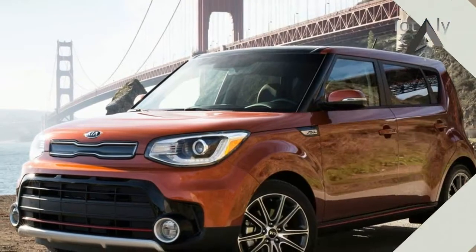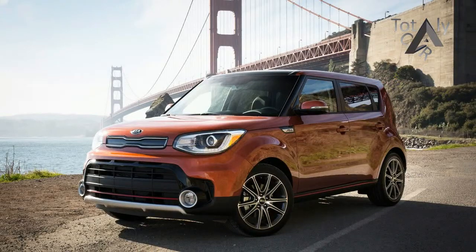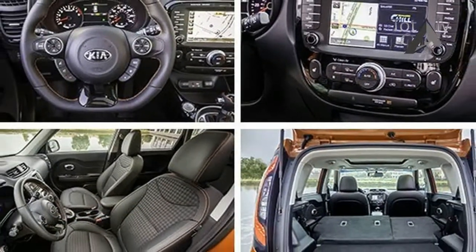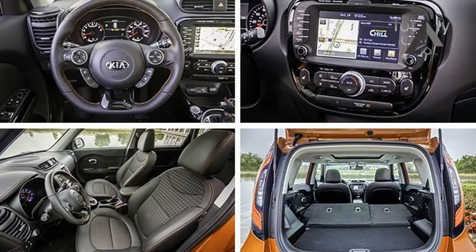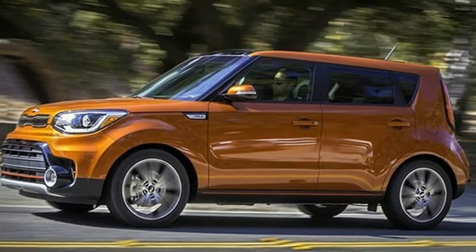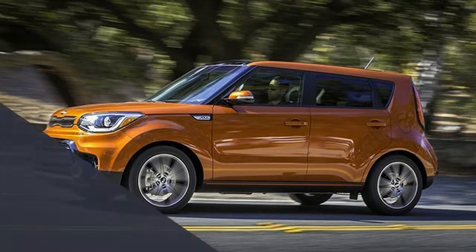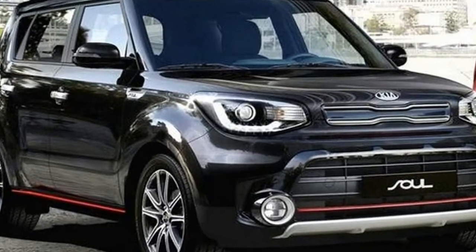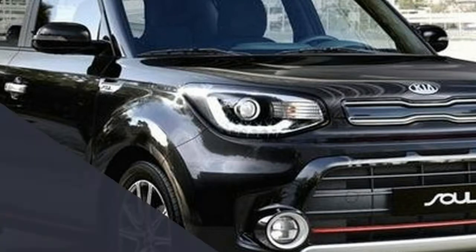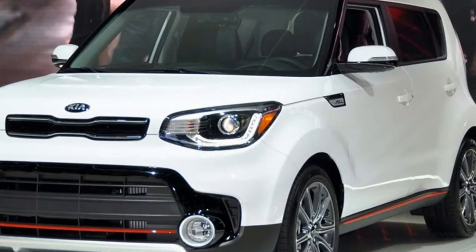After much teasing, taunting, and auto show concepting, Kia is making its funky hatchback the Soul with a turbocharged engine. The new 2017 Soul Turbo takes all the good things about the standard car — the space, style, comfort, and long list of standard and optional equipment — and adds a dose of performance courtesy of the 1.6-liter turbo four-cylinder, also used in the Cee'd GT and other Kia models.